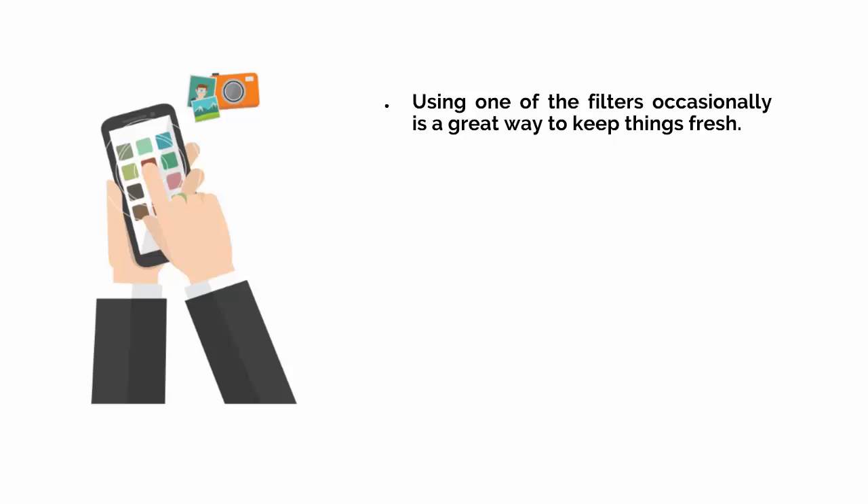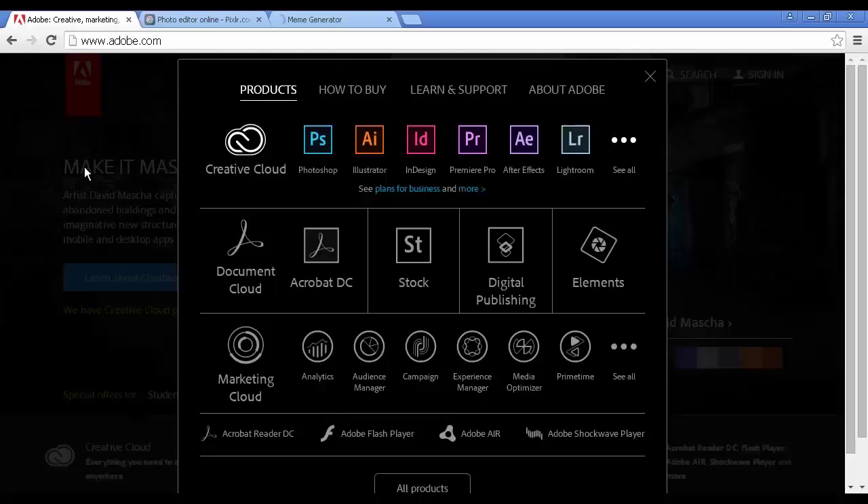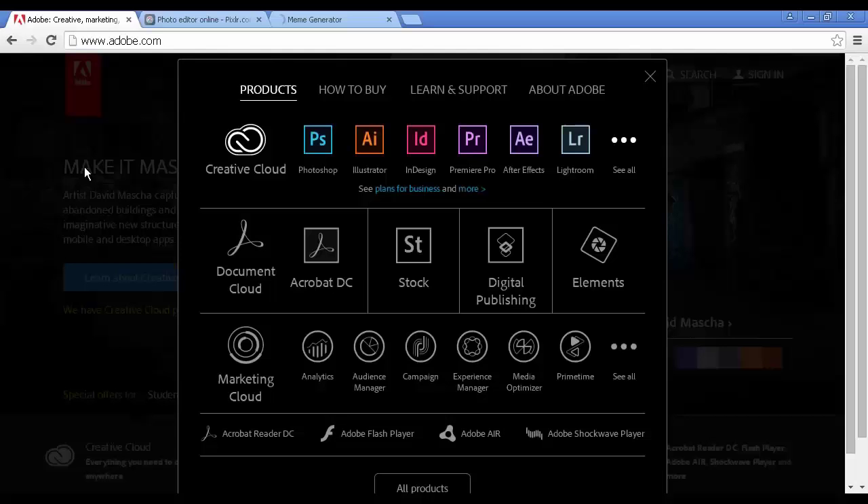You should also use blurs to make your camera look more impressive than it really is, or to highlight certain points of interest in your pictures. Tilt shifting is also a good choice a lot of the time. A lot of scenery pictures look even better when you slightly turn up the saturation. Of course, there's only so much you can do with a few filters and effects — if you want your photos to truly look amazing, you need to think outside the box and start using professional photo editing software.